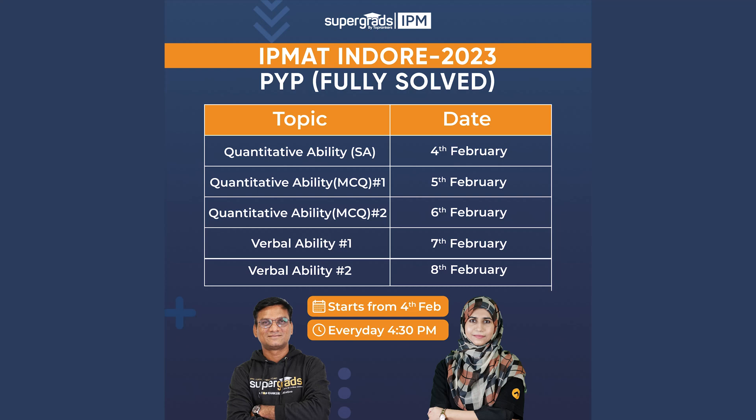Dear friends, we have set a legacy for all our IPM aspirants for years to come. Every year, we come up with a detailed series on previous year papers. And this time, we have come up with the PYP of IPMAT Indore 2023.